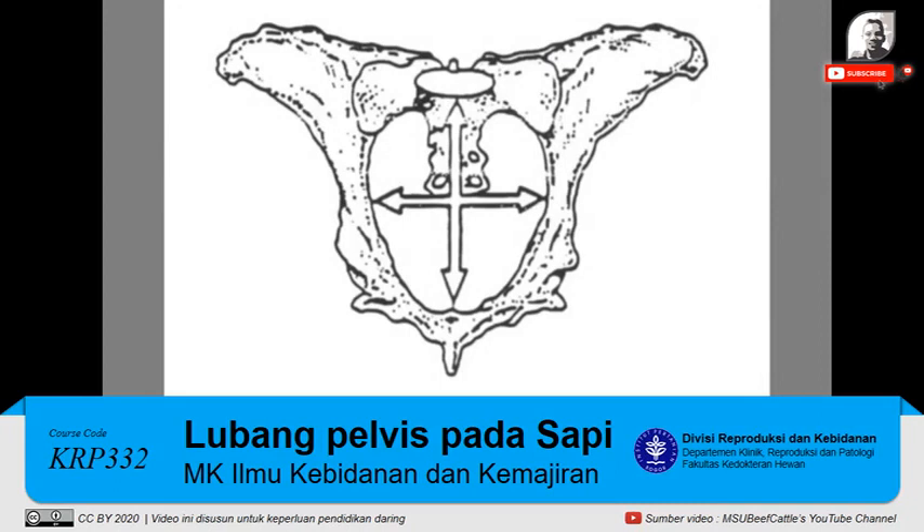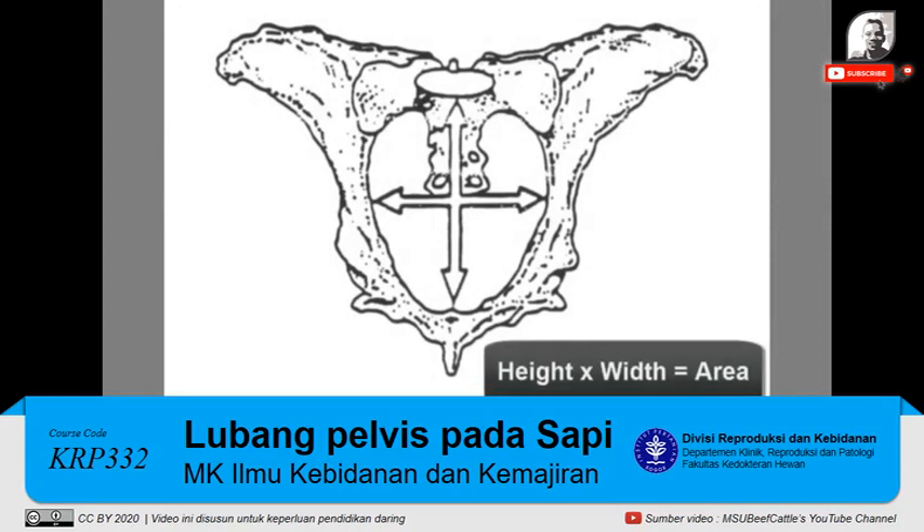Yearling pelvic measurements should be taken between 320 and 410 days of age and before breeding. Estimated pelvic area is the product of the vertical and horizontal length measurements — you take the vertical measurement and multiply it by the horizontal measurement to come up with a pelvic area.